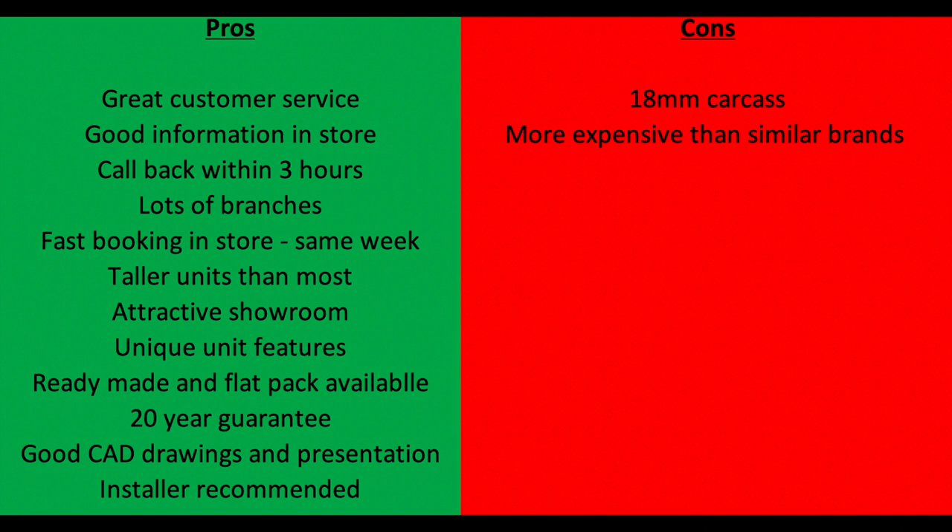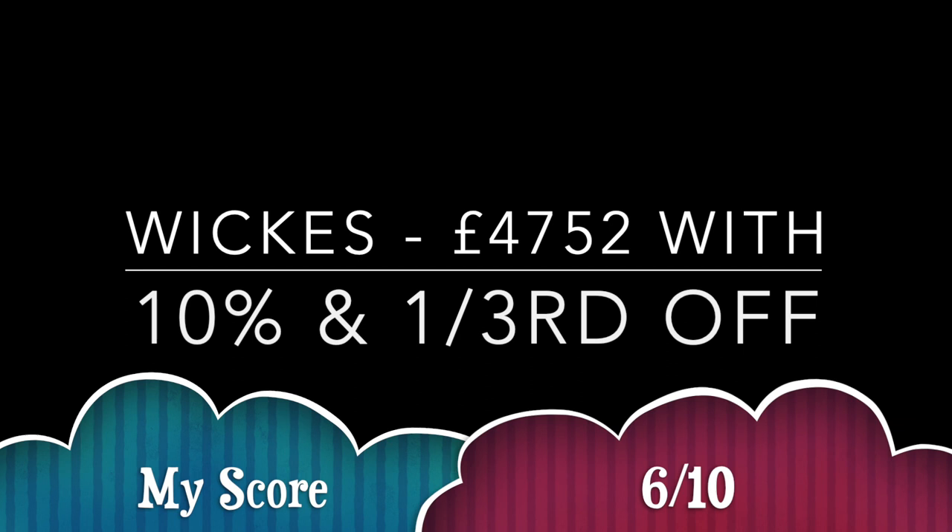Cons: as I mentioned 18mm carcass — I want to warn people as I prefer 22mm, just a bit more solid. This may be why they only do a 20 year guarantee rather than 25, but I tend to go by what people tell me and everyone has said how good they are. The only other con is they're more expensive than similar brands out there, apart from Wren who are more expensive.